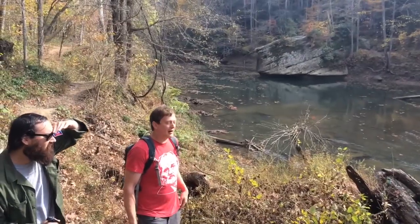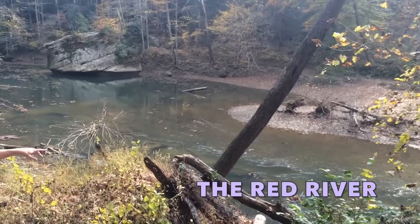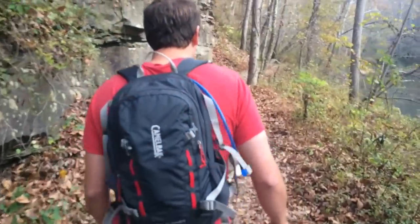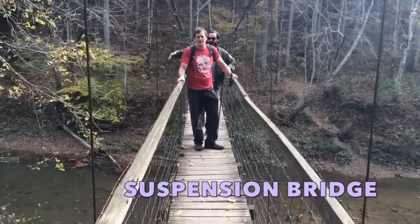Hey, we're about a quarter mile into the trail. As you can see, right here we have the Red River running up to our left. In the background is a very famous rock for jumping, called Jump Rock.